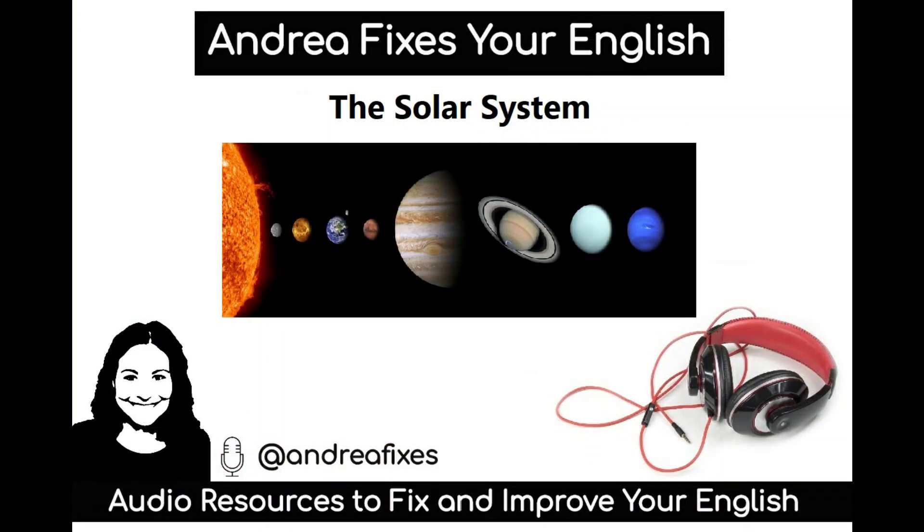Today we have a comprehension exercise about the solar system. Please listen carefully and then answer the questions below.